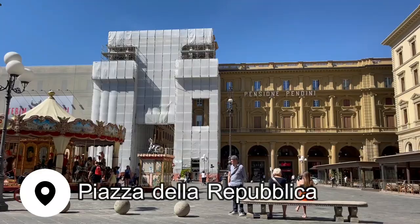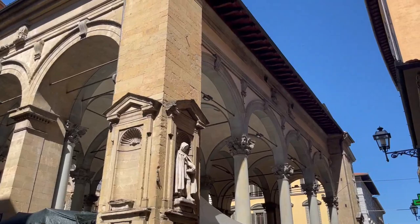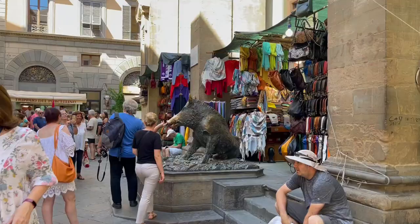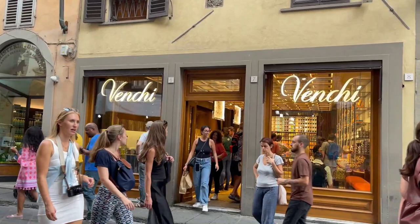From here you can walk towards the Piazza della Repubblica and then over to the Mercato dei Porcellino, where you'll find tons of vendors selling leather bags, wallets, jackets, and gloves. It's also where you'll find the Fontana del Porcellino — an iconic bronze boar that legend says, if you rub his snout, you're sure to return to Florence.